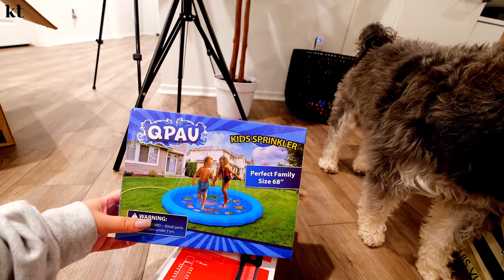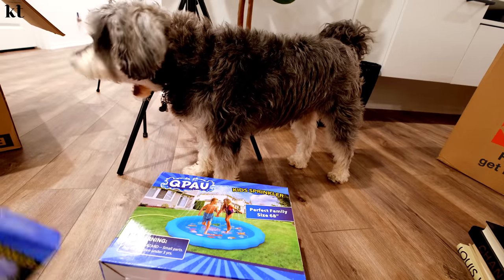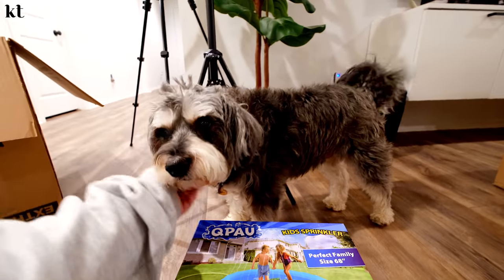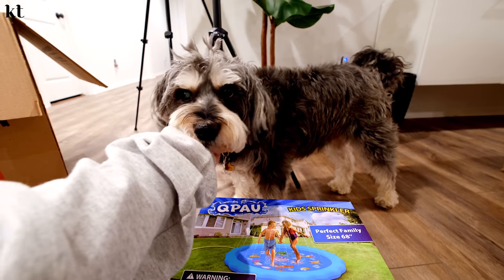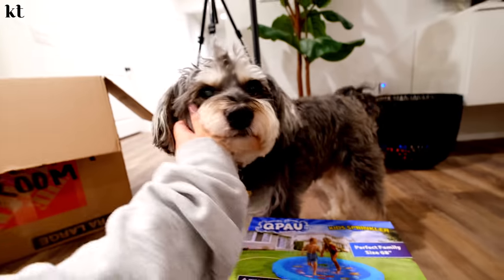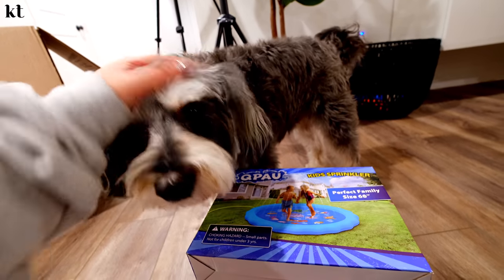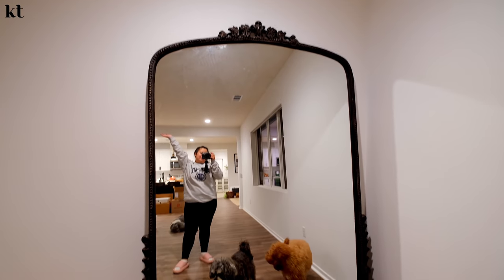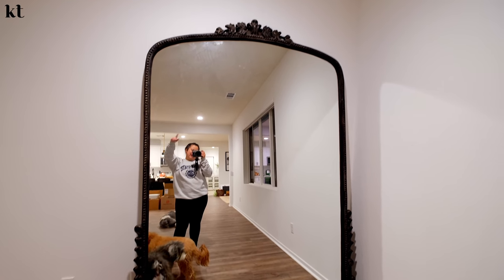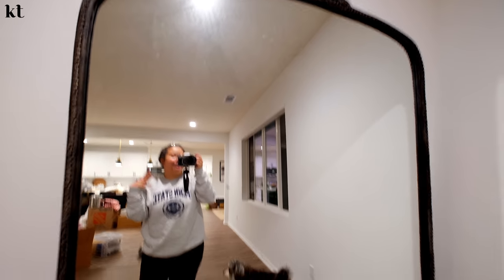Michelle bought the dogs these little outdoor water sprinkler things for the summertime, because our backyard will be done by then and the dogs are going to love this. I also get so many questions about this big mirror. I think it's seven feet or eight feet by 64 inches for the width. It's so wide and beautiful. I freaking love it.